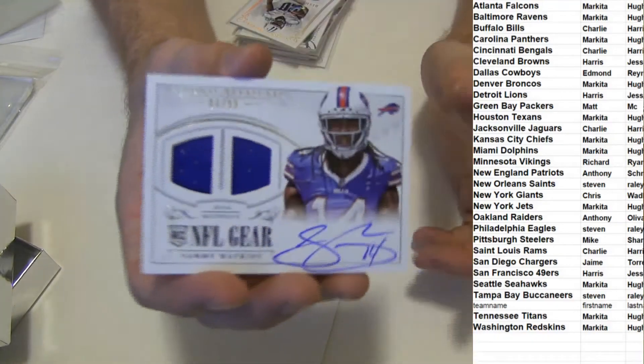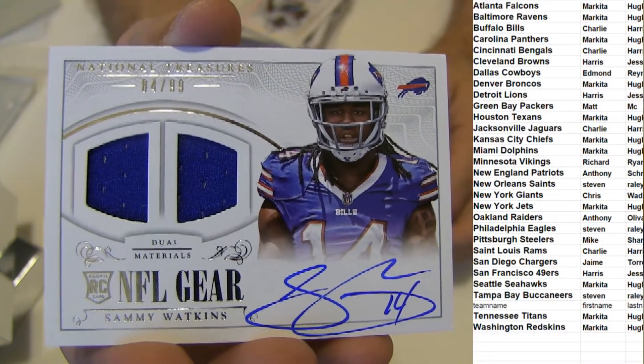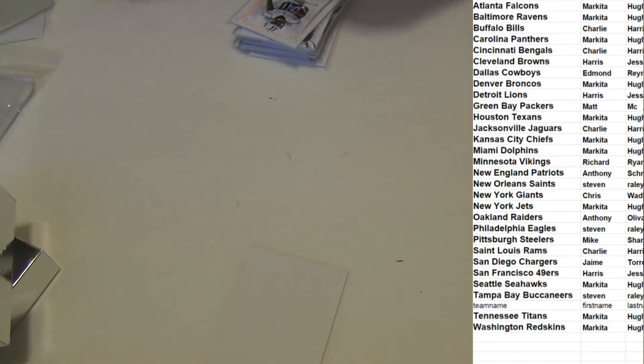And how about a Sammy Watkins dual Jersey Auto, very nice, $84.99. Solid box there, some nice rookie autos.